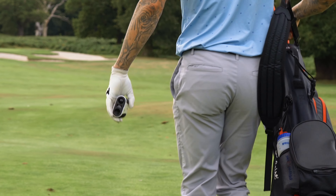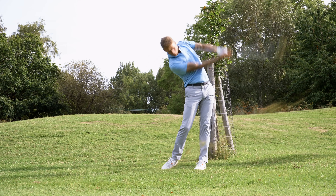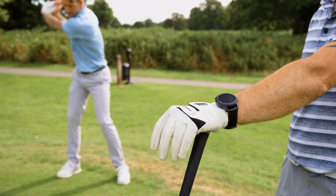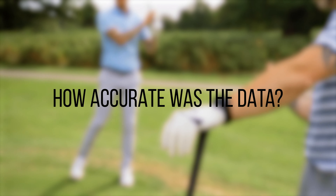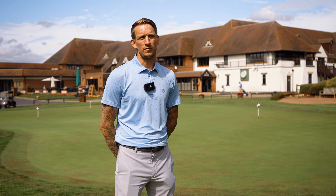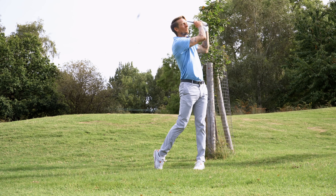The data was very accurate and it gave me a lot of confidence on my approach shot, so I was really impressed.